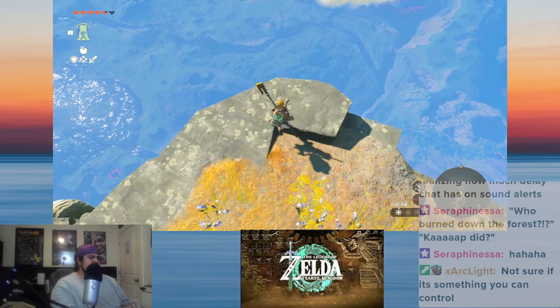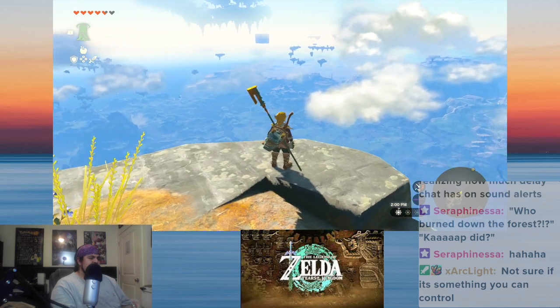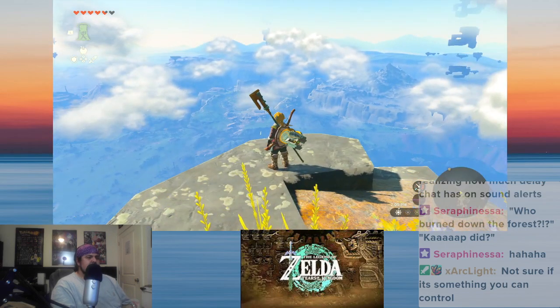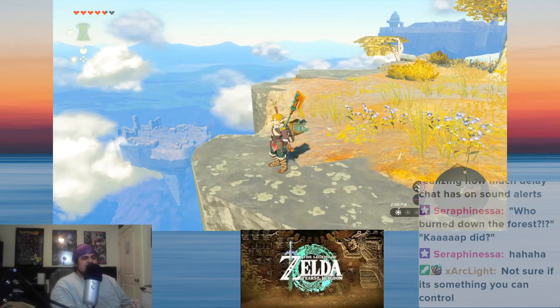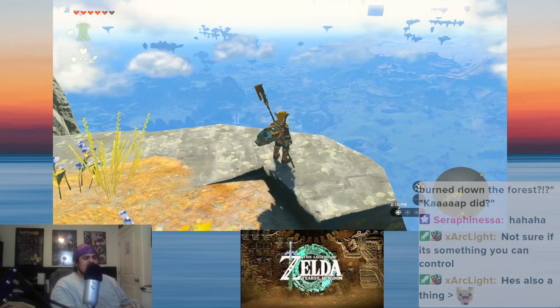Dude, this is so cool. I know this is going to sound silly, but they even added the detail of everything being slightly blue.